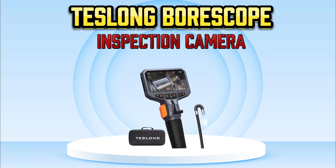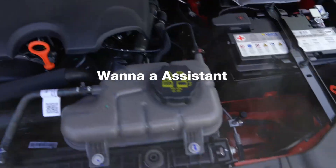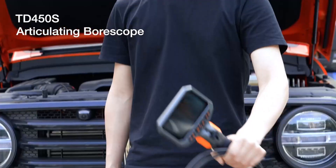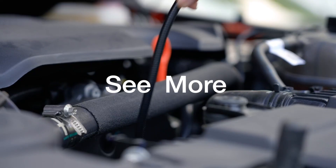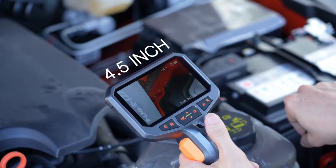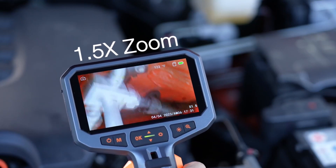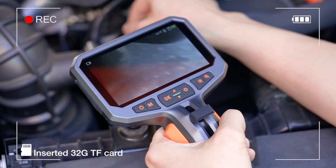Number 1: Teslong Borescope Inspection Camera. The Teslong Two-Way Articulating Borescope with light is an advanced inspection camera designed for precise and flexible inspection tasks. Featuring a high-quality articulated probe, this borescope allows for easy maneuvering in tight spaces like automotive engines, walls, and other hard-to-reach areas. The 5-foot flexible fiber optic snake scope provides a clear view with bright, adjustable lighting.